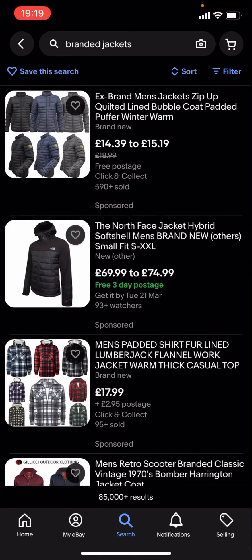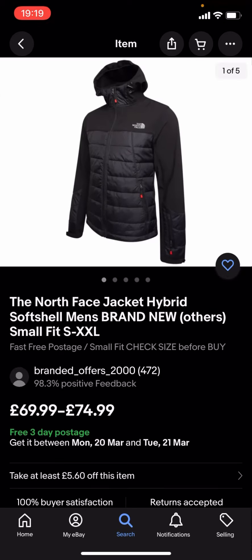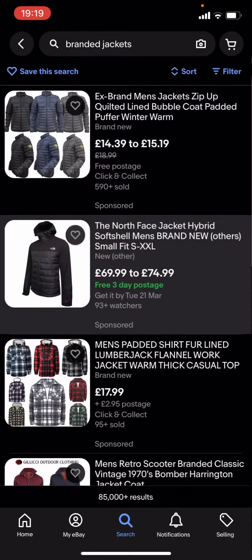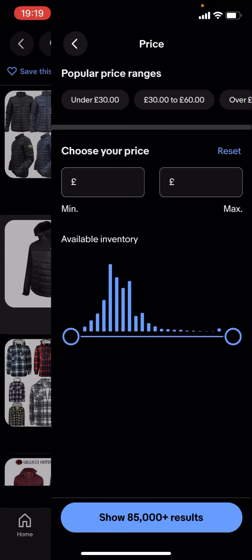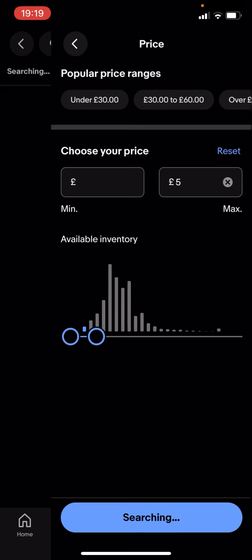You can see quite a lot of these are quite expensive — like this North Face one which is £69.99 to £74.99, and that is quite expensive. So what you're going to have to do is go back, type in filter. You see you've got all these different options — click on price and drag this along to, let's say, £5 for example.